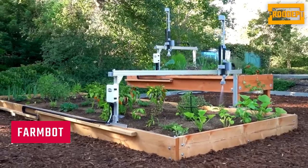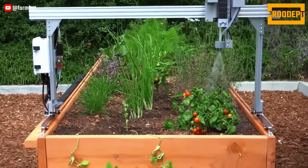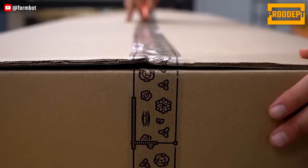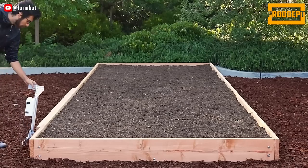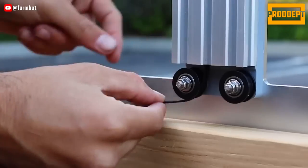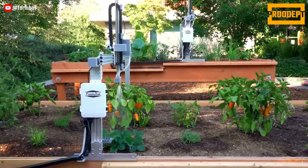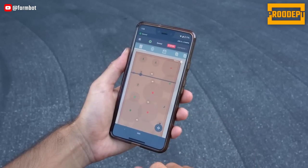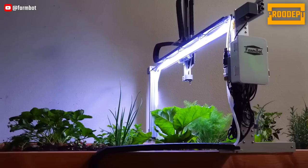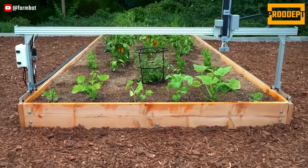FarmBot allows you to design your farm graphically, quickly creating your farm plan by dragging and dropping plants onto the map. The FarmBot web application can be used on any device, giving you the ability to manage your garden anytime, anywhere. Users can send movement commands, operate peripherals, and even perform tasks using virtual buttons through manual controls. You can completely customize how FarmBot operates with an easy-to-use sequence editor, and no coding is required — just drag and drop.